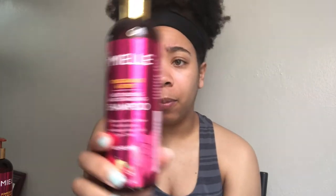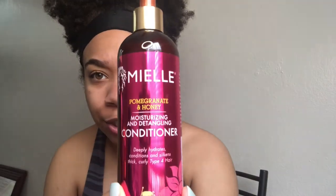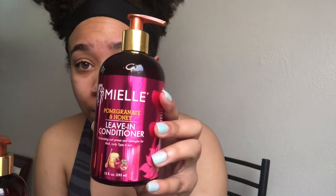Miel Organics was having a sale so I went and bought their pomegranate and honey line. The products were maybe eight dollars each. It came with a sulfate-free shampoo, a conditioner I'm going to use as a deep conditioner, and a leave-in conditioner.